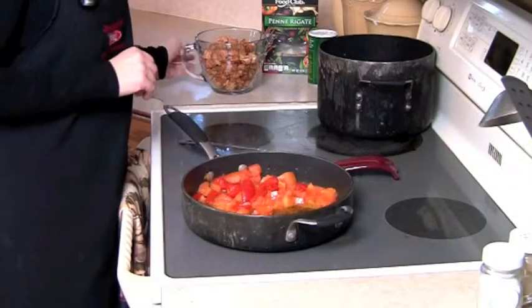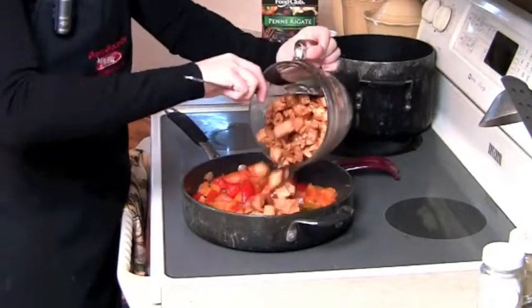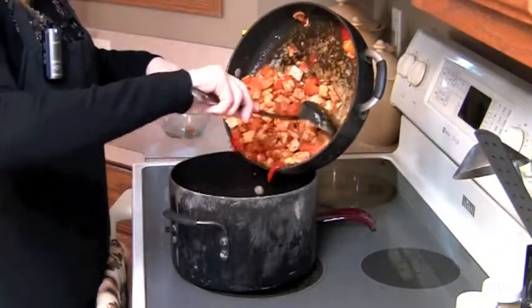In a pan I've cooked down some tomatoes and roasted red peppers cut into strips, and I'm going to add some Cajun-seasoned boneless skinless chicken breast, cooked, and warm that up. Once our chicken is warm, we'll add it to a pot of cooked noodles.